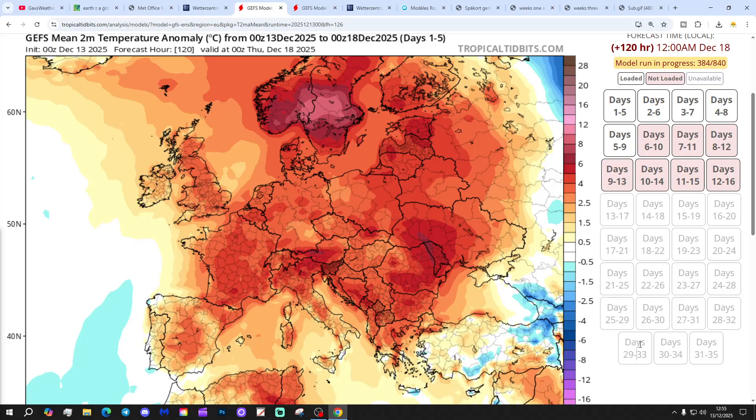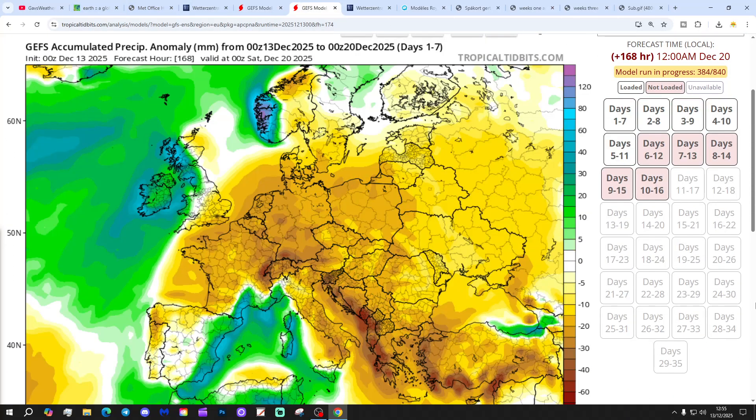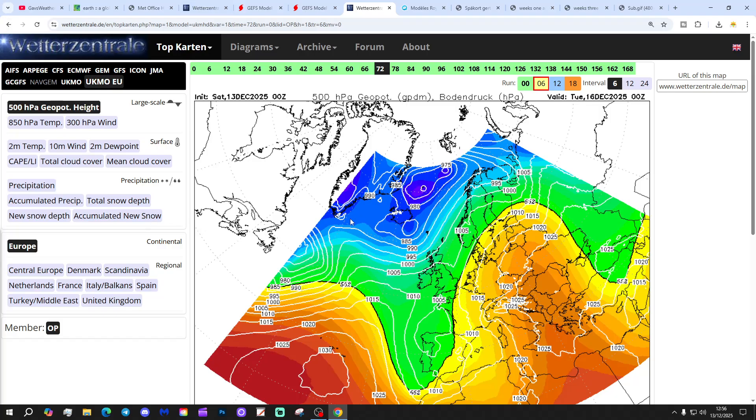Temperature anomalies for the next five days - 18th December, significantly above average. The 10th to 14th day is much closer to normal. Precipitation anomalies for the next seven days - the 20th of December, very wet in the west and the northwest, but dry in the south and the southeast. The 8th to 14th day goes dry in all areas. So there's a cooling and drying trend going on there. The question is, how cold is it going to get?